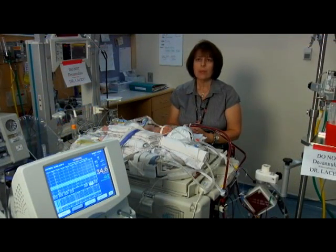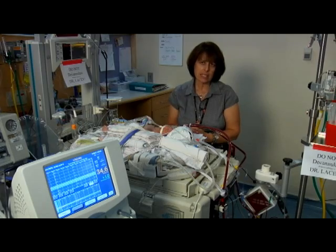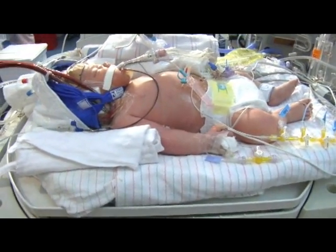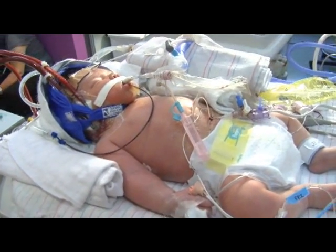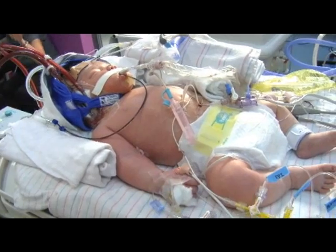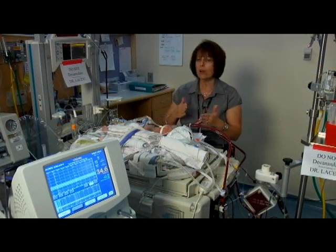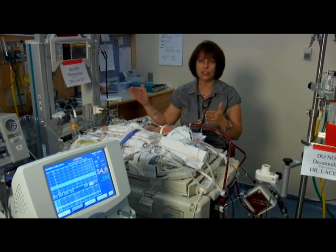If there were no CoolCap and if this technology did not exist, or if he was in an outlying area that didn't know this existed, neurologically he would probably have significant long-term sequelae — probably ranging from significant cerebral palsy all the way to severe mental retardation.